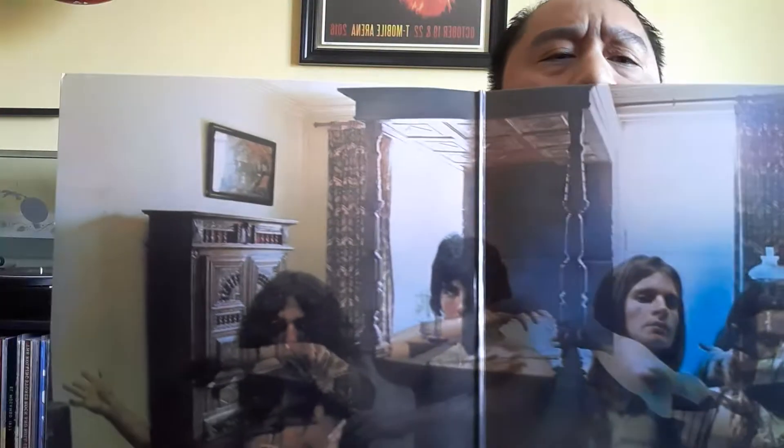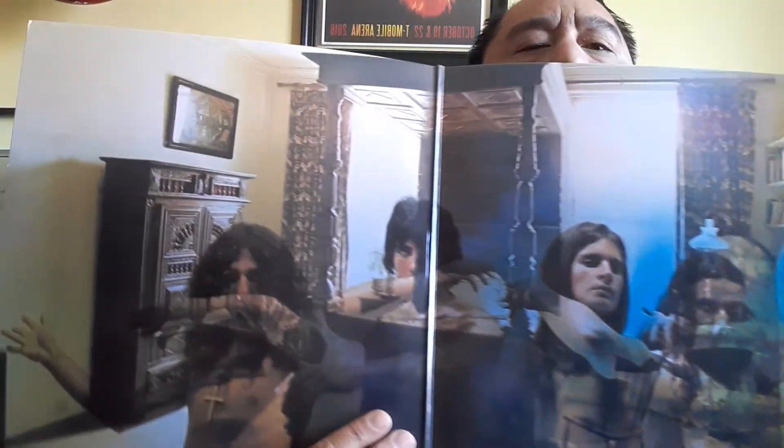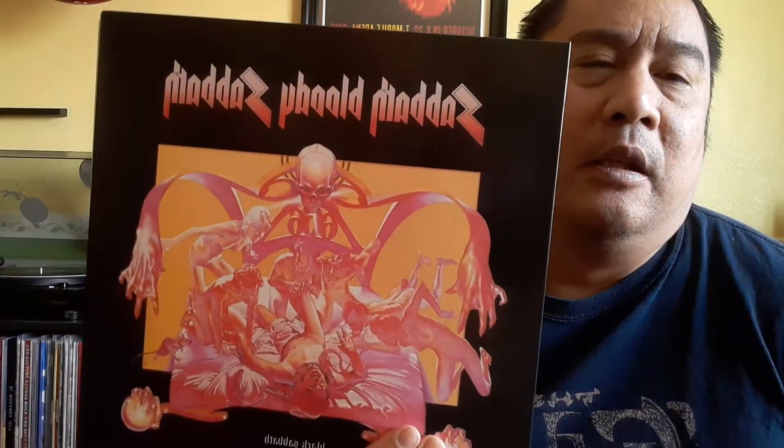It is a gatefold as well. Geezer Butler, who was the primary lyricist for Black Sabbath, said Bloody Sabbath is just about the Sabbath experience at the time — it was them against the record industry, the record labels, the attorneys, and all that. So the lyrics were about that, and it's pretty much unrelated to what the album cover is about.